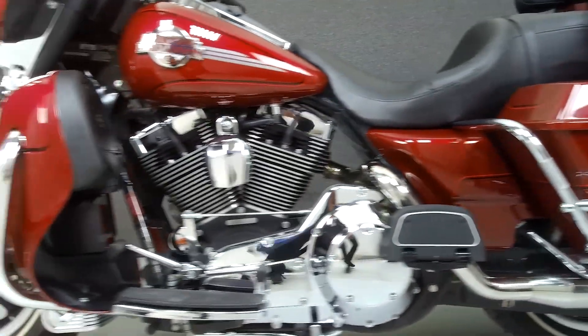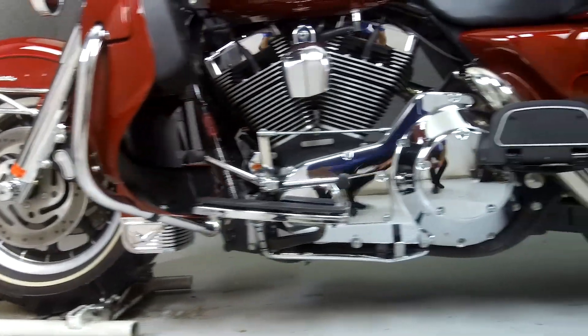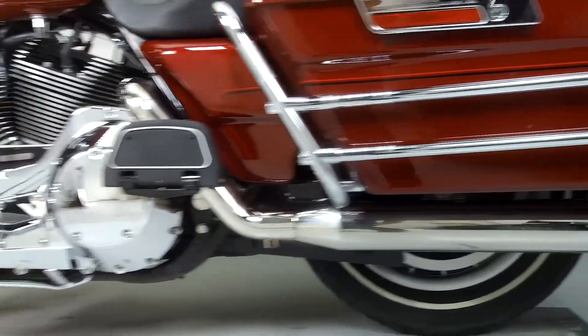It has been upgraded with a Reinhardt True Dual Exhaust, an open air intake, a luggage rack, aftermarket grips, front fender trim, chrome forks, and front axle caps.